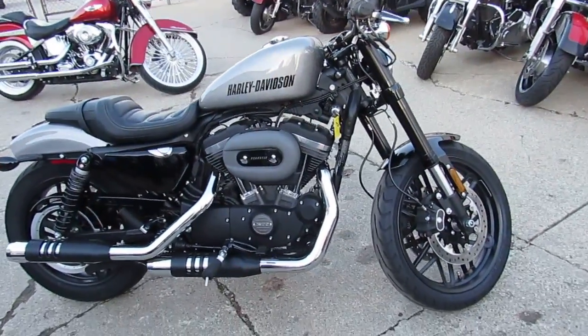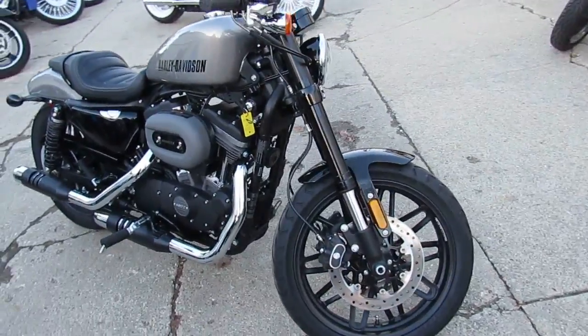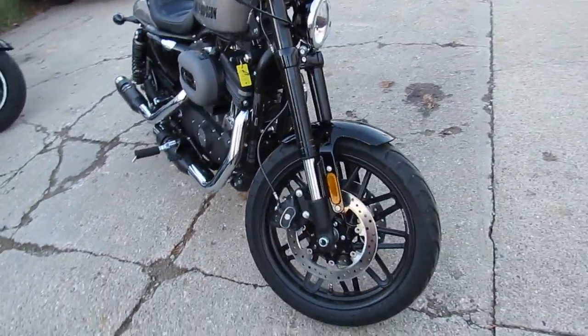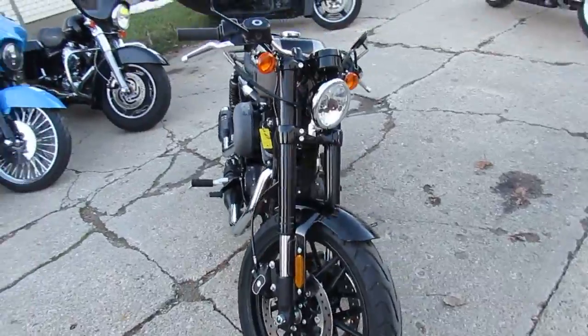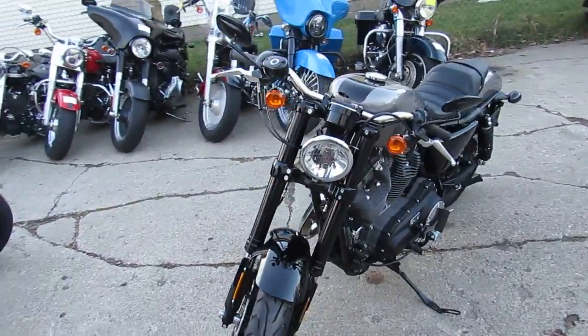Hey guys, Andrew and Aaron at Approval Powersports out here doing some videos on the used Harleys. Over 400 used Harleys in the showroom for sale. We got guaranteed financing, we got leasing programs, we got layaway programs, and your trades are always welcome.